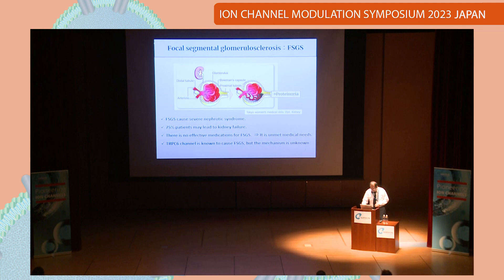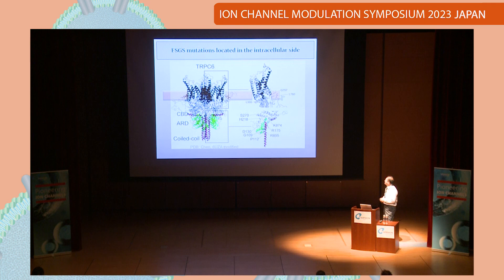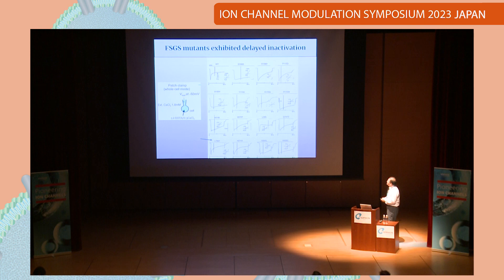This is the mutation location of FSGS. The reddish color shows the coiled-coil domain and calmodulin-binding domain, and the green color shows the ankyrin-repeat domains. FSGS mutations are located in the contact region between the coiled-coil, calmodulin, and ankyrin domains. Although some mutations are outside this area, basically all of them are located on the intracellular side. We tested many of the mutations using a specific protocol — patch-clamp experiment, holding at minus 50 mV, calcium at 1.8 mM, with low calcium buffering.